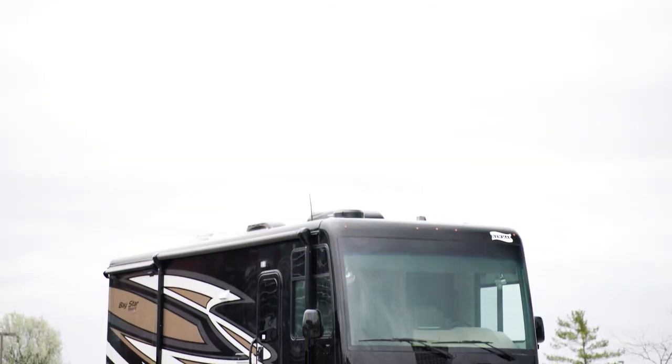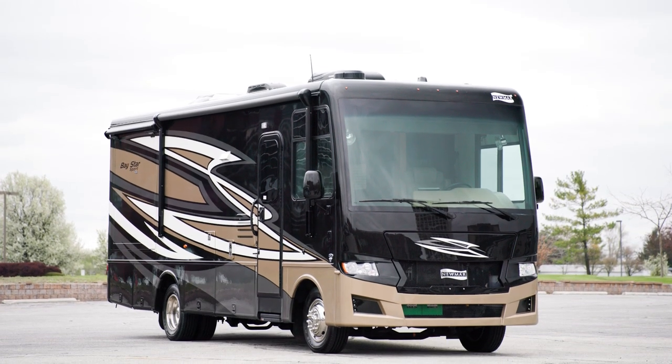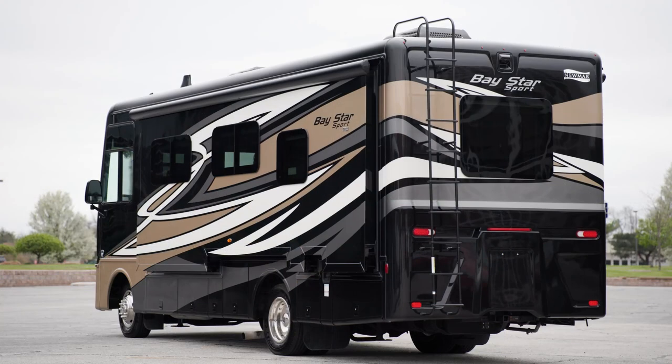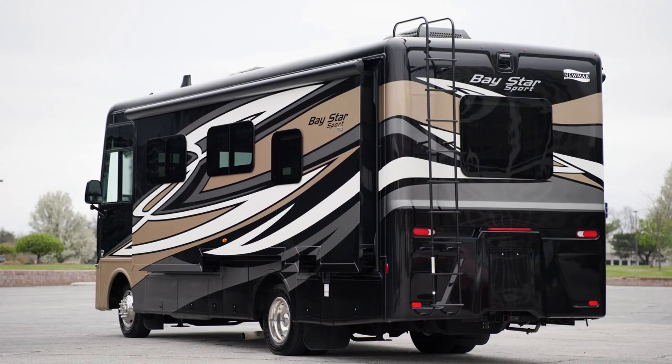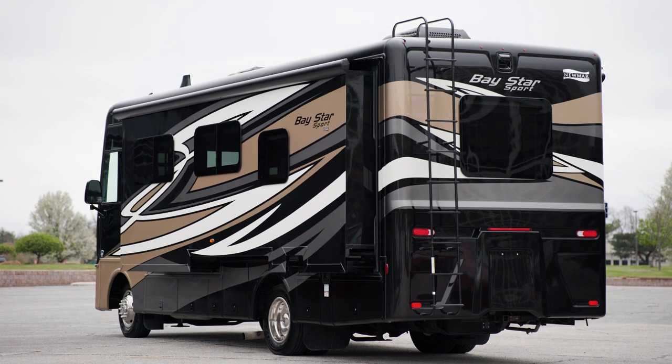The 2023 Baystar Sport is available in seven floor plans, ranging from 27 to 33 feet in length. Floor plan 2720, which we toured today, measures 27 feet 11 inches and includes a full wall slide.